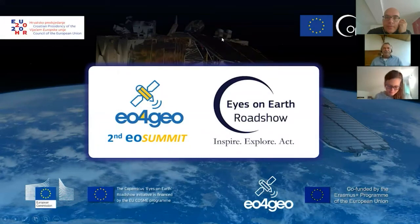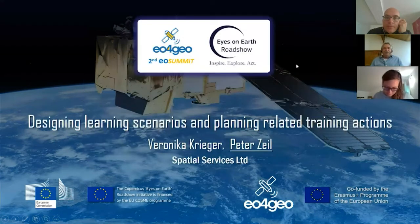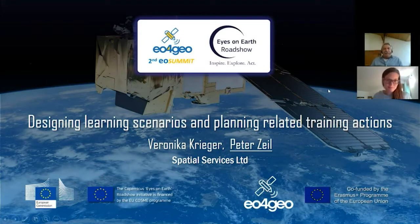Good afternoon, dear participants of the EO Summit. For this session, I welcome Peter Zeil and Veronica Krieger from Spatial Services Limited in Salzburg. We will talk about how we design learning scenarios and plan the related training actions in the EO4Geo project. Peter will start. As you have seen from the title, we will show how we actually design learning scenarios and also deduce from that the related required training measures.